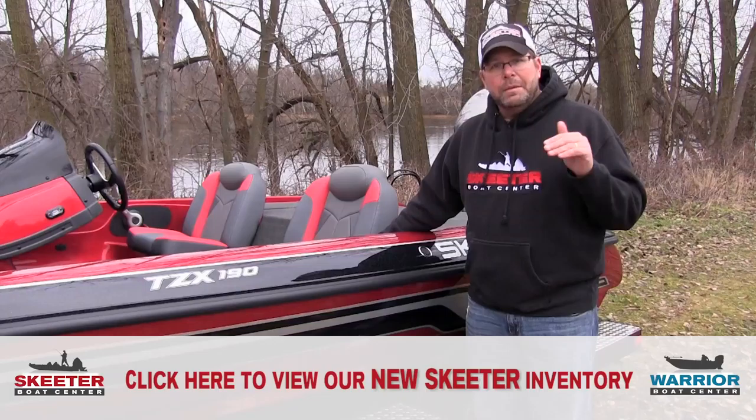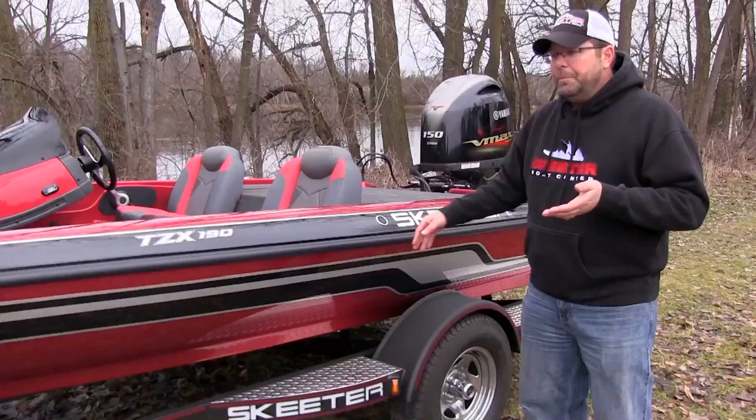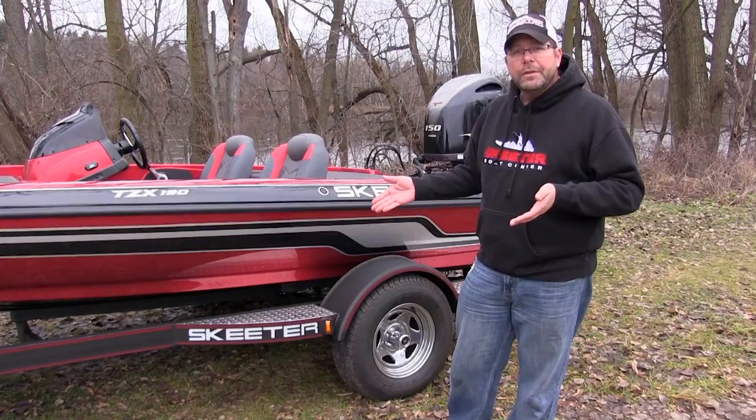Another nice thing I've noticed from driving this boat personally is when I come across wakes or I'm on big water, I'm not feeling myself bottoming out every time I hit a wave or a good-size wake. They're just comfortable seats, which definitely stood out in this class of boat.